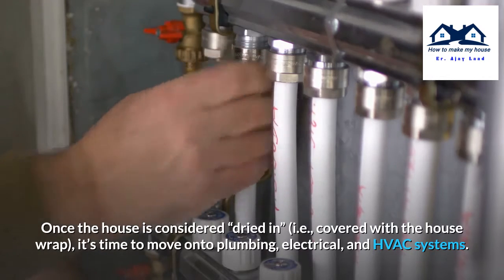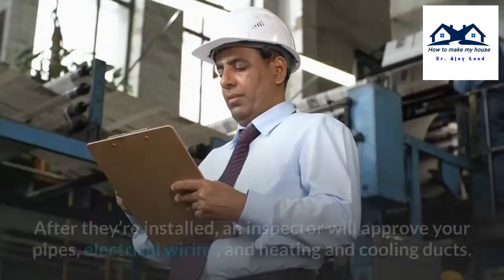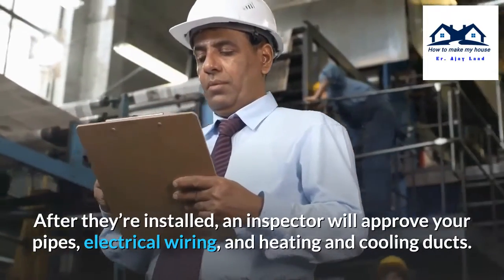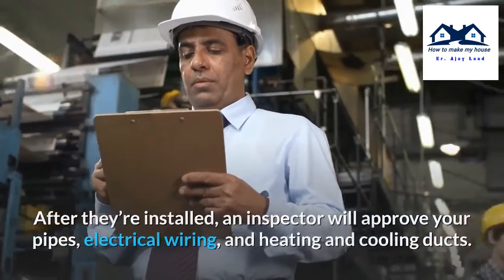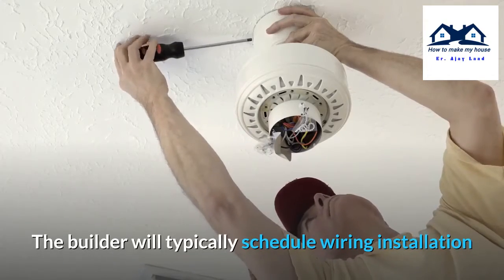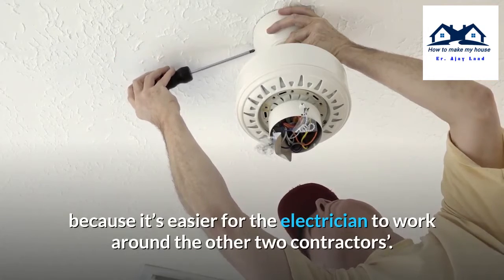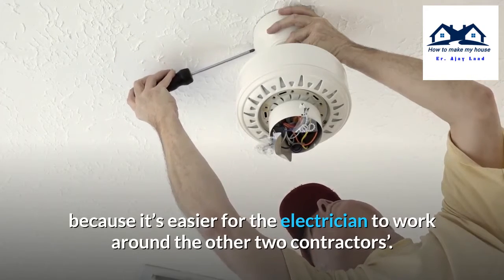Step 4: Setting up plumbing, electrical, and HVAC. Once the house is considered dried in — covered with the house wrap — it's time to move on to plumbing, electrical, and HVAC systems. After they're installed, an inspector will approve your pipes, electrical wiring, and heating and cooling ducts. The builder will typically schedule wiring installation after the plumbing and HVAC ducts are in place, because it's easier for the electrician to work around the other two contractors.